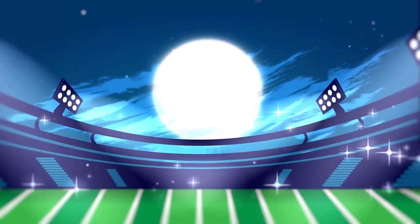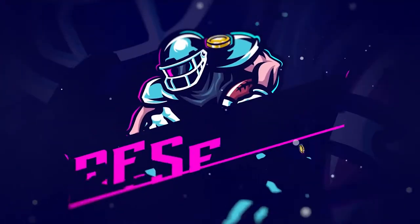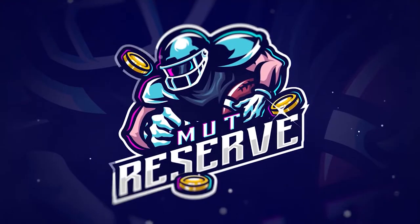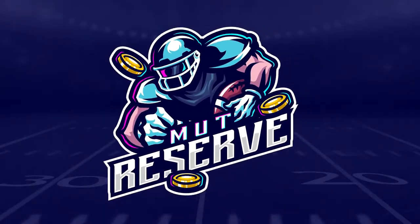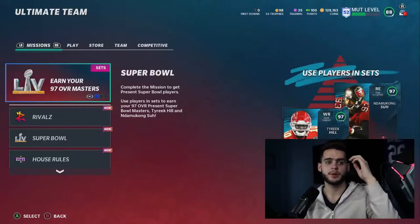Looking for cheap, fast, and reliable Madden Ultimate coins? Look no further than my sponsor MuttReserve. Head over to MuttReserve.com and use code POODLE at checkout for 30% off your order. Do not waste your money on packs — skip the packs, head on over, pick up some coins.